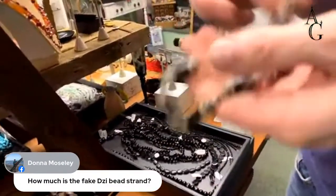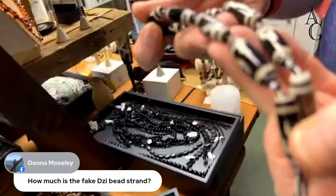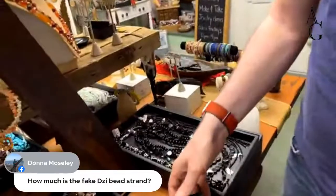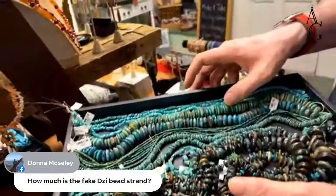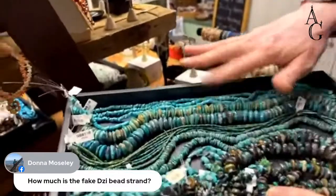The faux Z beads are $16 — those are pre-pandemic pricing. I know because I bought a strand at $24.